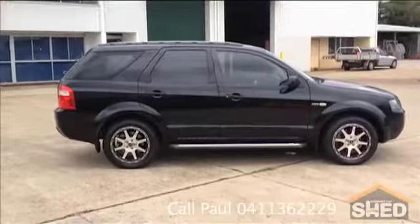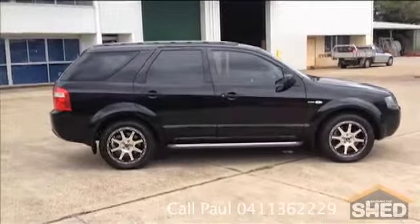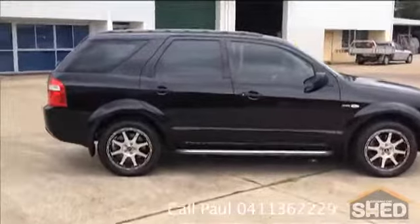Hello, this is Mark from Brisbane Car Shed and this is our 2007 Ford Territory SR Auto.